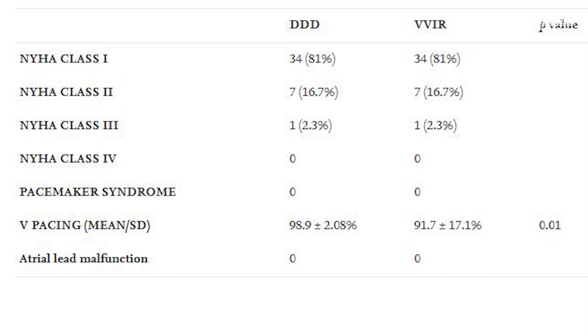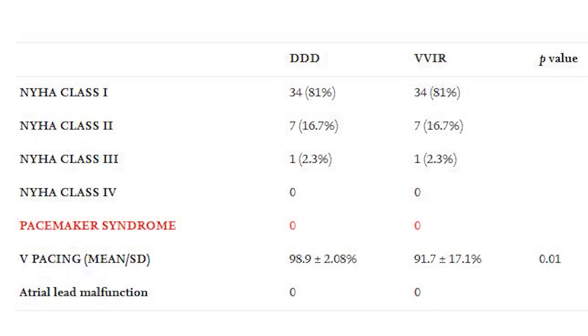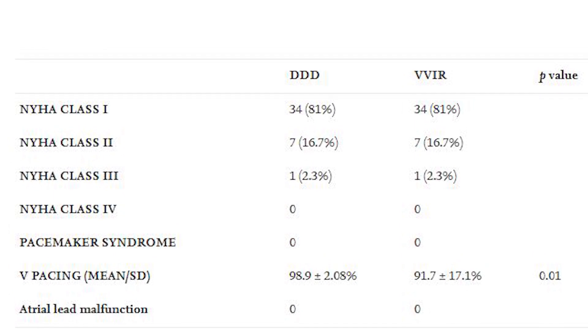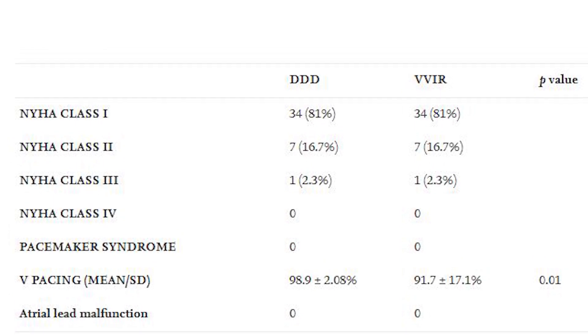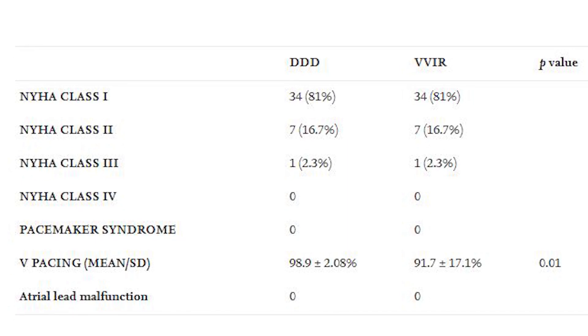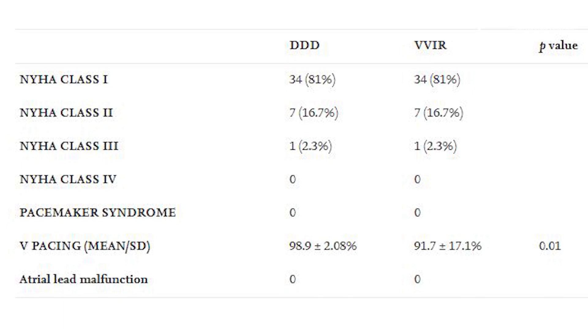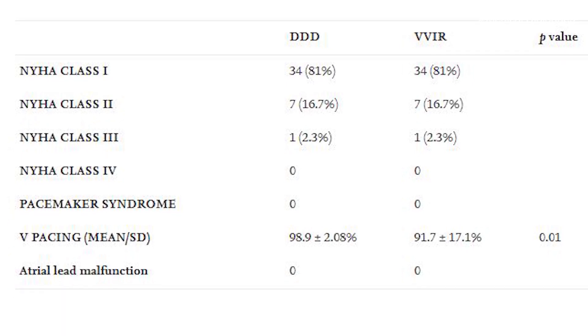None of the patients even developed pacemaker syndrome, and there was no preference for any specific mode. So in patients with complete heart block, there was no difference in quality of life as well as functional capacity in the short term when programmed to either a dual sensor ventricular demand rate responsive or a dual chamber pacing mode.